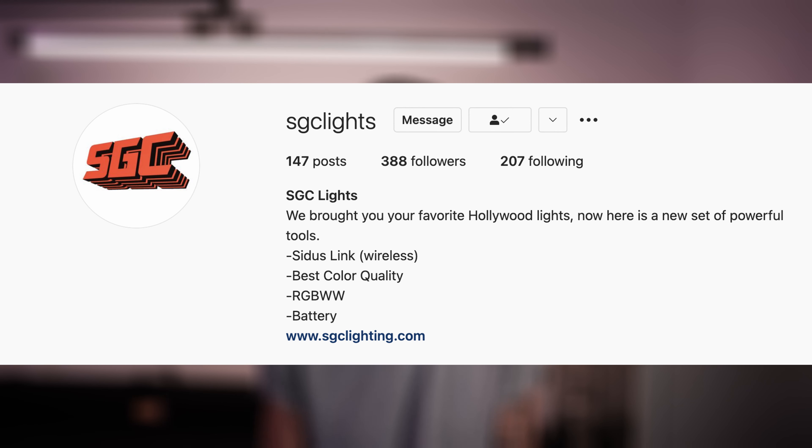My theory is that this is a product affected by all the supply chain and shipping issues going on worldwide right now, and I expect to be seeing them under the Aputure brand name sometime in the States soon. This is a barely visible company — they have an Instagram account with less than 400 followers and just a few YouTube videos out there talking about these products.